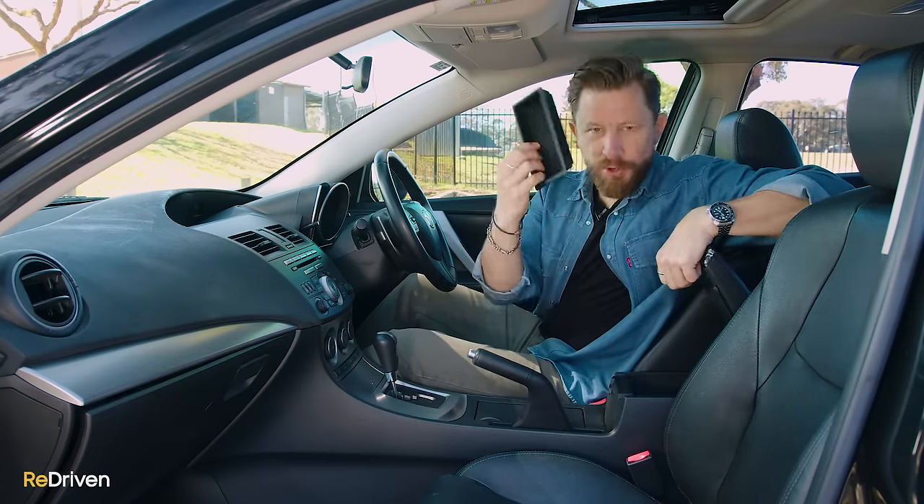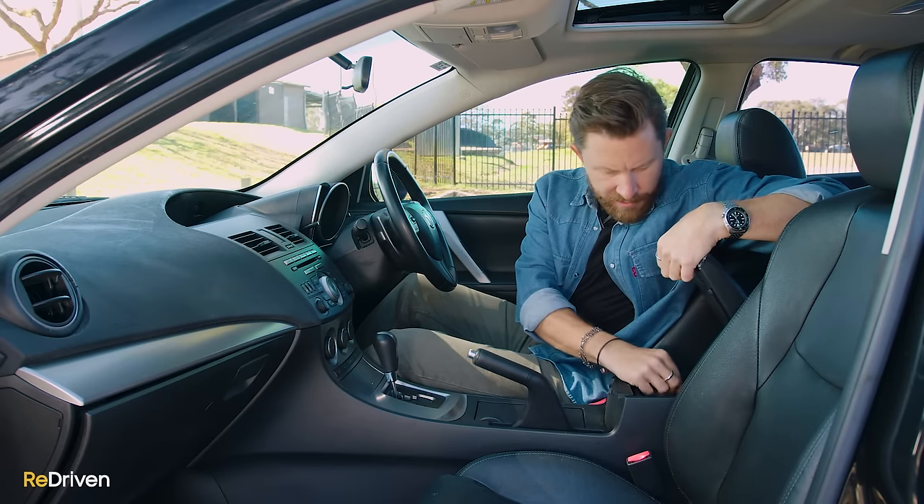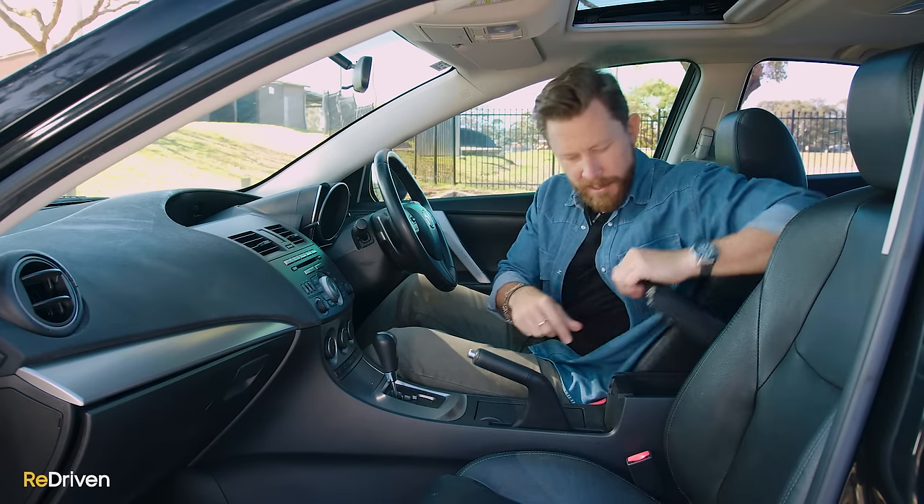There's a spot here, a little tray that you can take out, more power outlets and auxiliary input down there. Just noticed another wear and tear thing — that's starting to fall apart. Good-sized door bins. There's a nice little shelf down here for stuff. And that's about it. There's nothing under the seats. The glove box is an okay-sized glove box. Decent practicality.